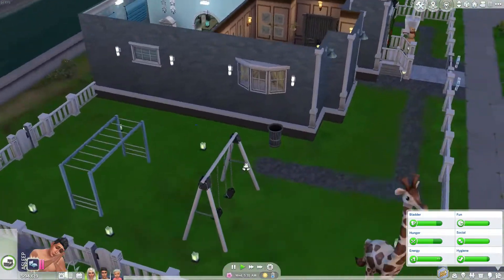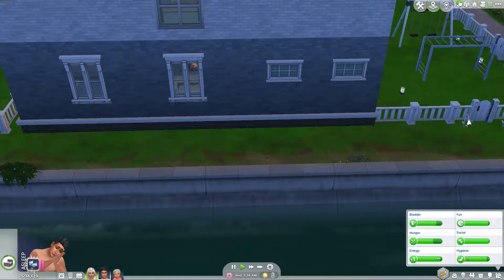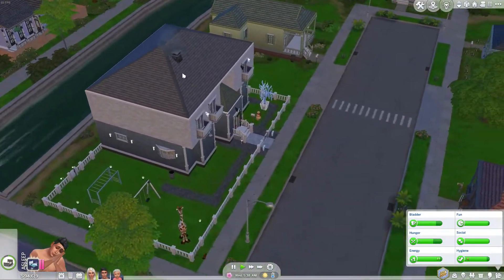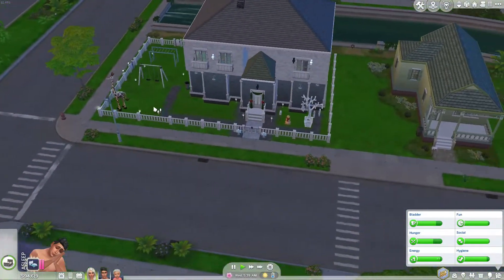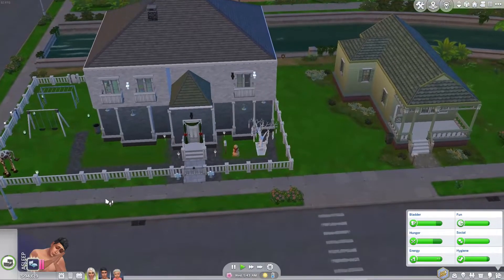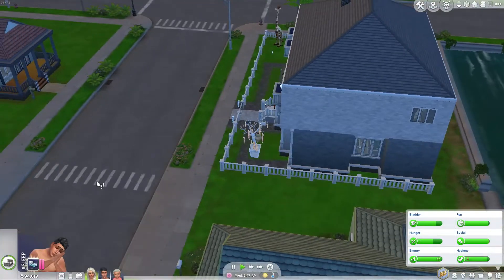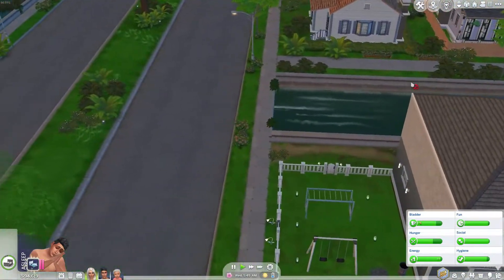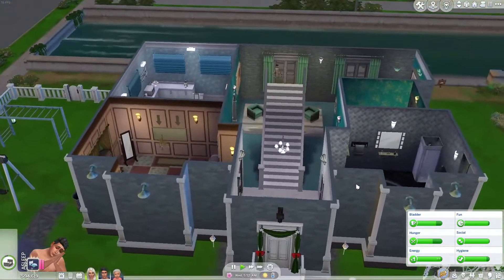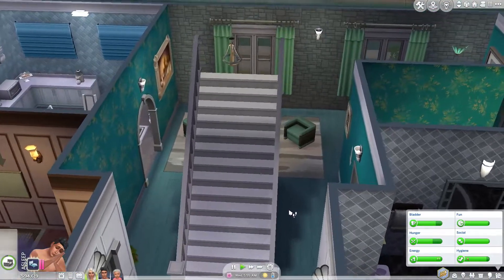I tried to make a family home this time. I'm not really proud of it or anything, but for the first time I managed to get a roof and actually make it look like a house. Some things I was still figuring out — like the front doesn't have any windows downstairs, which looks a bit strange. Overall it doesn't really have a lot of windows because I was still learning how to make it look nice.